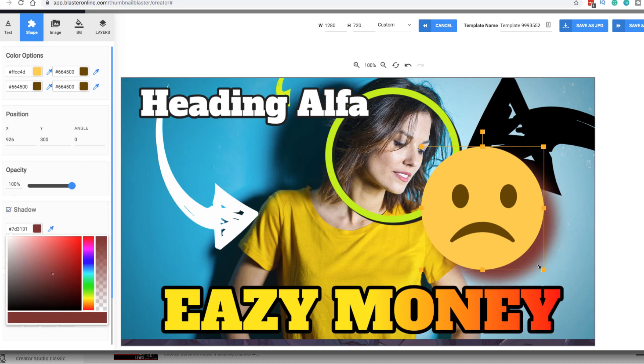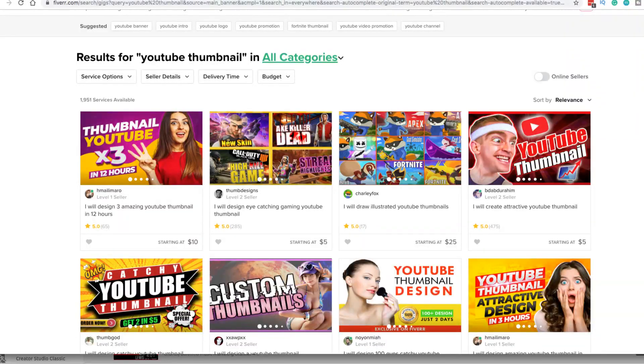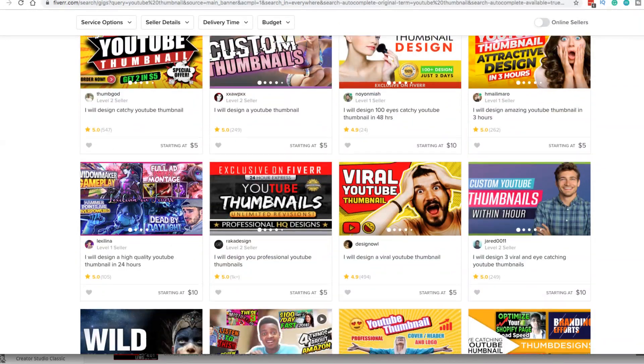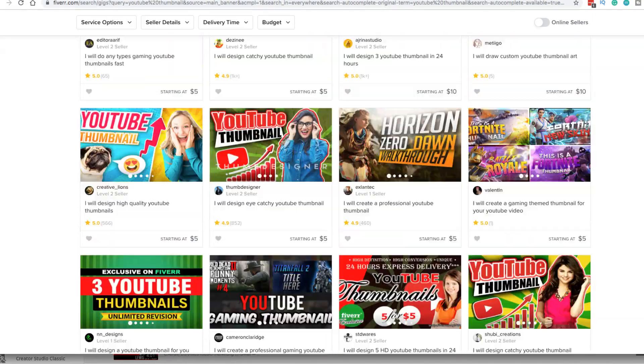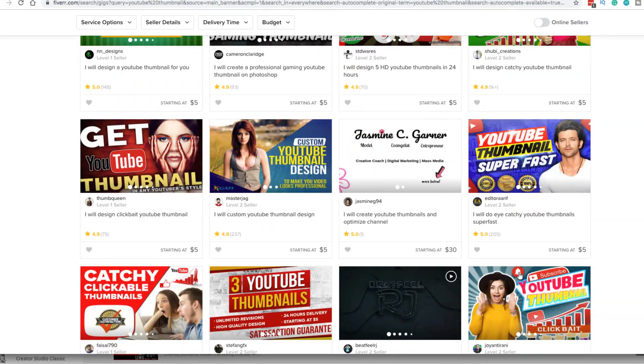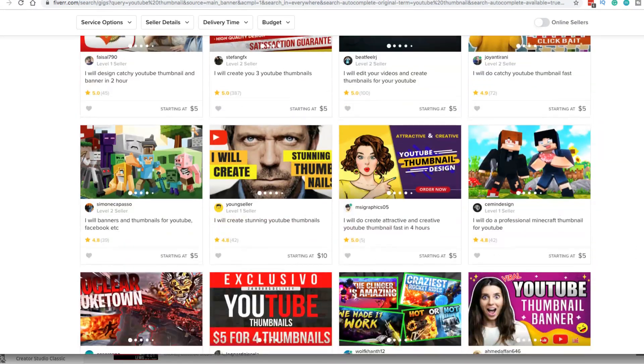That's pretty much it, folks. It's a really cool software program. I use it and I recommend it — it's an easy way to get into the thumbnail business on Fiverr and other platforms. Charge what you want, but I'd start low and build up your reputation, because it takes time to get business going on Fiverr. There are a lot of people doing this and making money from it.